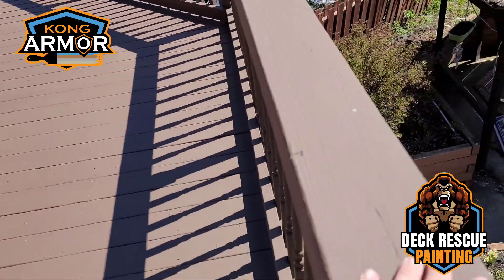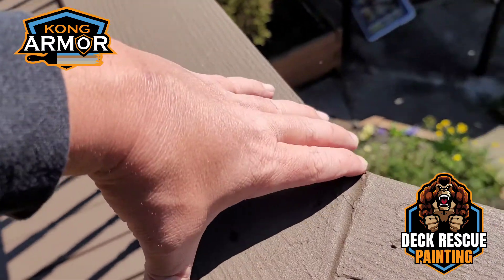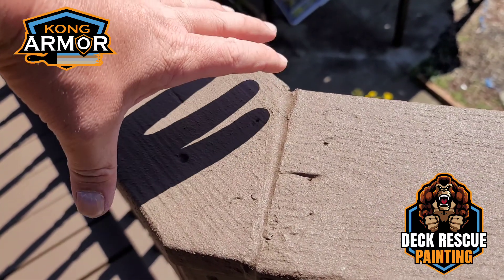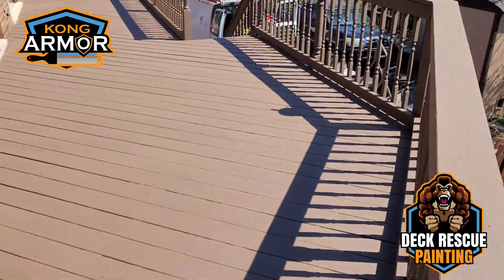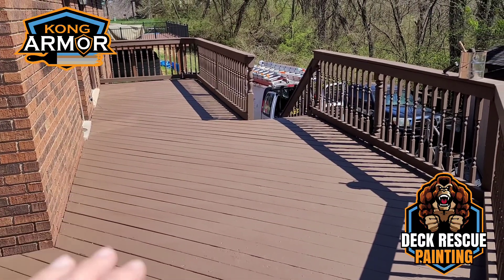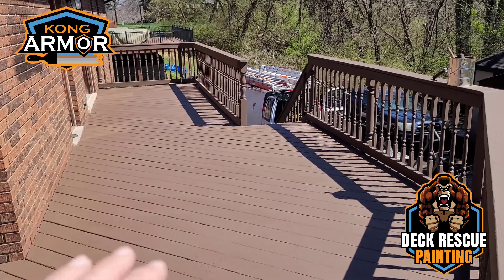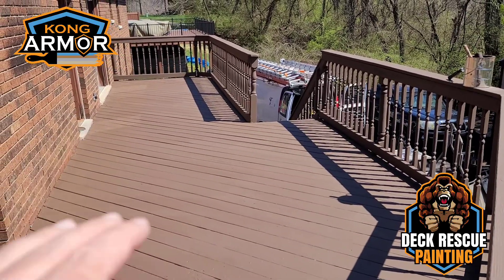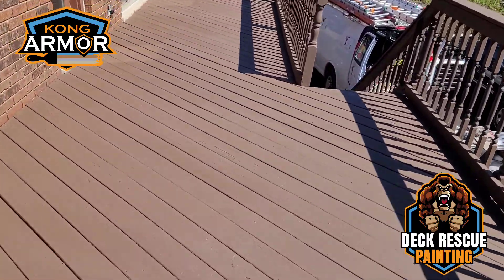It is an absolutely stunning transformation. We've rescued this deck system. Kong Armor is ultra thick, high build, high stretch. It'll be able to withstand the expansion and contraction of this wood from now on. From where they were to where they are now, I have zero doubts that Kong Armor's deck rescue painting service has saved this family probably over $20,000. It's a pretty large deck system.